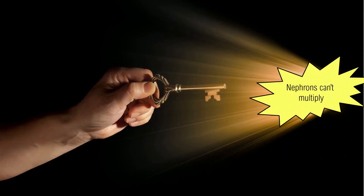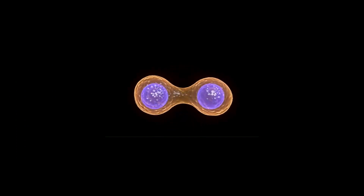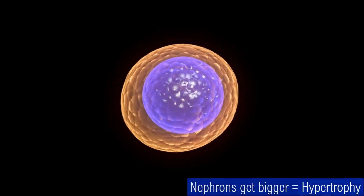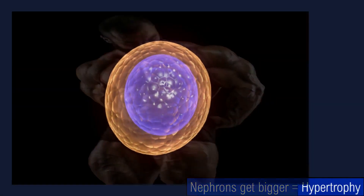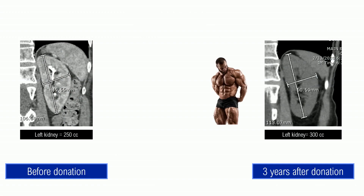The answer is that nephrons cannot multiply. So the correct answer is: each nephron provides more function. Liver units multiply and regeneration of new liver tissue is possible. In contrast, nephrons don't multiply — instead, nephrons get bigger, which is called hypertrophy. Hypertrophy means growing bigger. For example, in a bodybuilder, muscles get bigger through hypertrophy. This explains the x-rays showing a donor kidney three years after donation having grown significantly in size, which is similar to muscles growing in size. The kidney is stimulated because it is alone and becomes bigger, similar to muscles being stimulated and growing.